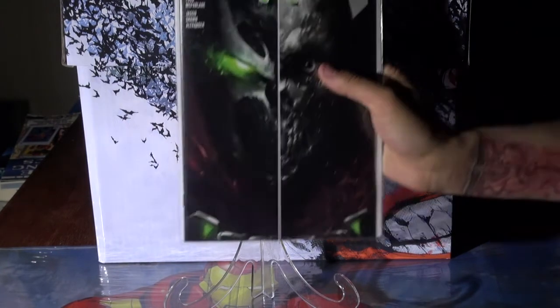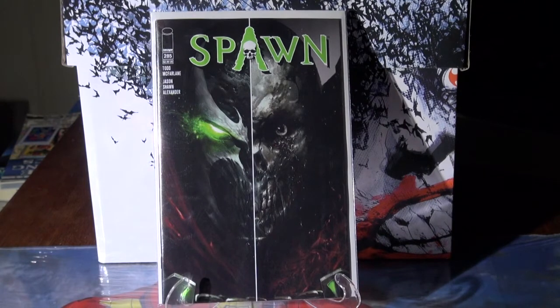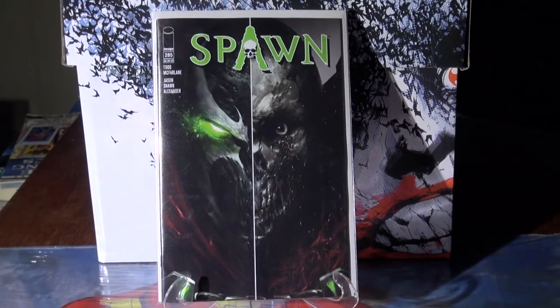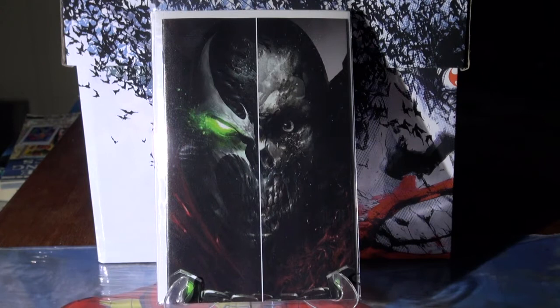We have Spawn number 285 — they've got four different covers. Covers B and C I didn't scoop up because I didn't like them; it's only one half of each and the other side is white. I think the half variants are just a cash grab. But this virgin variant is beautiful — Francisco Matina did these covers. Really dope.